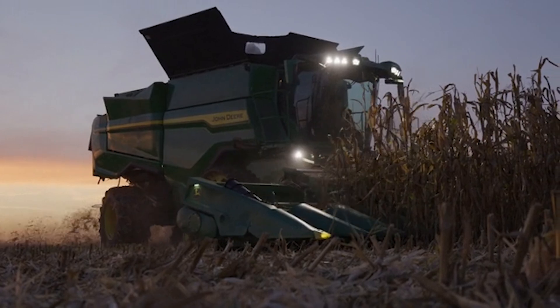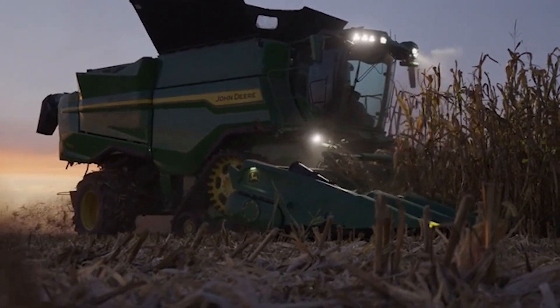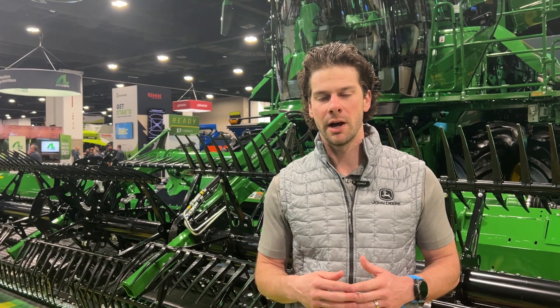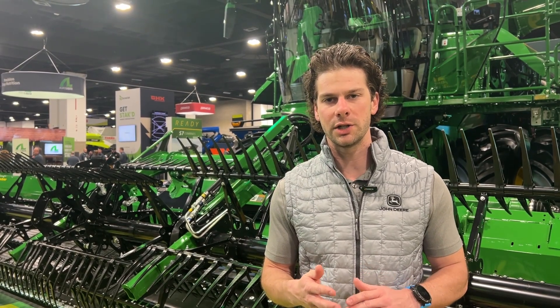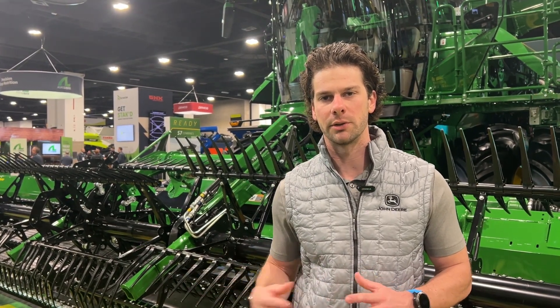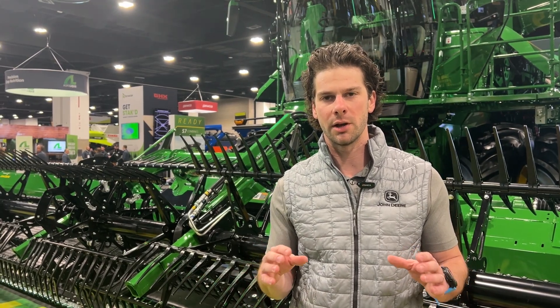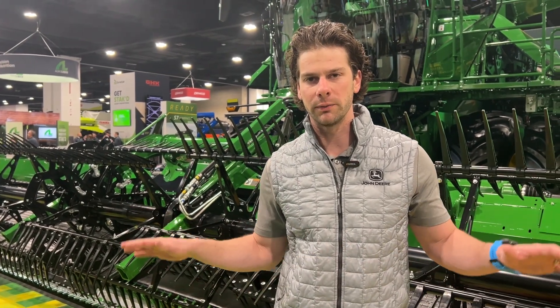We have a huge update in front end equipment, which is really geared towards the western producer. Standing behind me is our three-piece reel — that is new for 2026, building upon our foundation of HDF and HDR heads. That three-piece reel gives us the ability to maintain a really consistent cutter bar to reel relationship as the wings flex. In the past, as the wings would flex, you'd have a gap in the center section, and now that is eliminated with the three-piece reel.